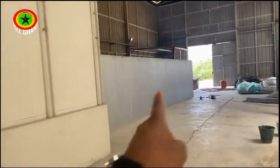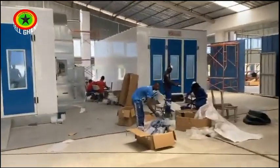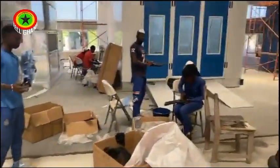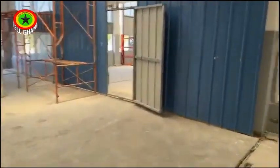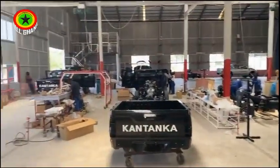This is an oven — you can see the extension here — this is also an oven serving as a spraying booth as well. People are checking all their parts and sorting to make sure everything is there. These are all part of the branding of Kantanka Automobile. I'm going to give you a review of how work is being done at the plant.